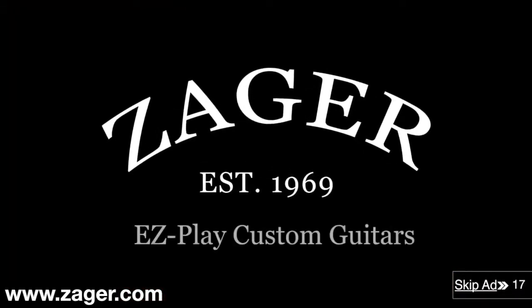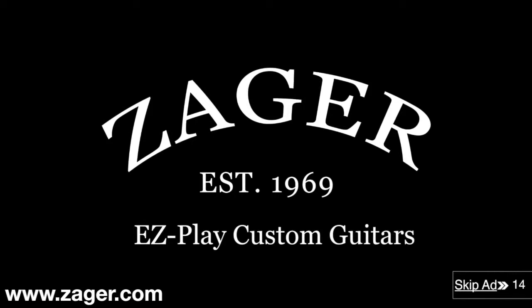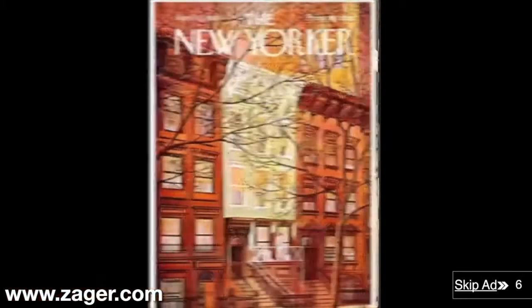Zager custom guitars take away the pain because they're designed by master guitar builder Denny Zager using string science technology. Denny Zager has been featured in Time Magazine, Newsweek, and the New Yorker.